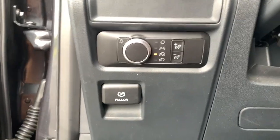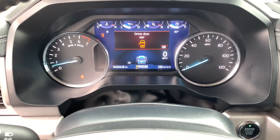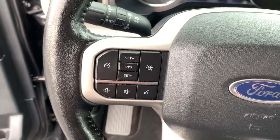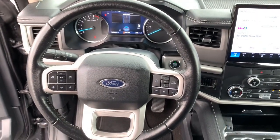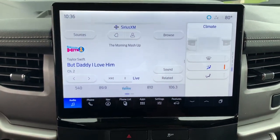These are just some of the great options this vehicle comes with: navigation system, keyless entry, heated mirrors, backup camera, satellite radio, dual zone AC, electronic stability control, aluminum wheels, third row seat, and alarm.